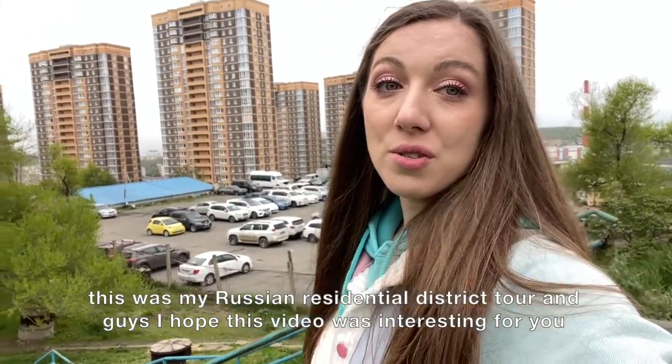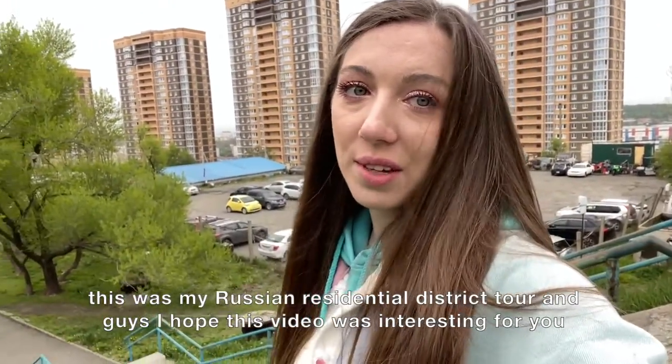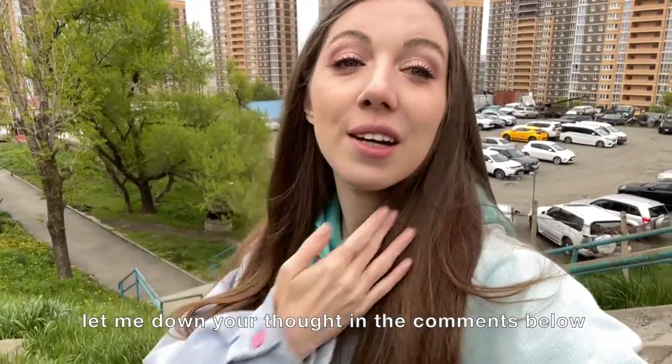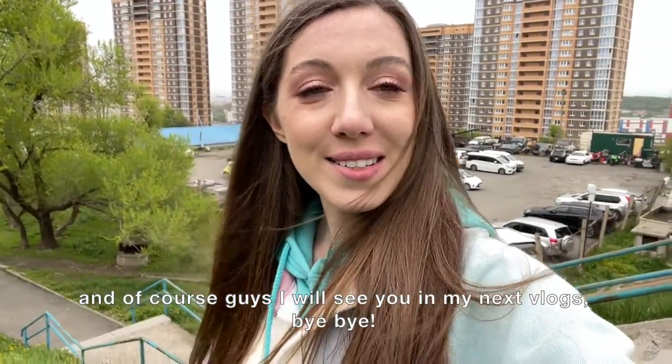This was my Russian residential district tour, and guys I hope this video was interesting for you. Let me know your thoughts in the comments below, and of course I will see you in my next vlogs. Bye bye!